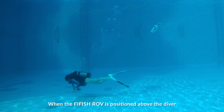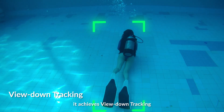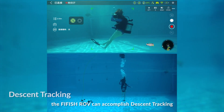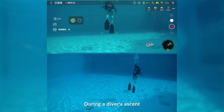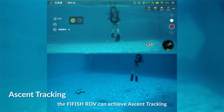When the Firefish ROV is positioned above the diver, it achieves view-down tracking. During a diver's descent, the Firefish ROV can accomplish descent tracking. During a diver's ascent, the Firefish ROV can achieve ascent tracking.